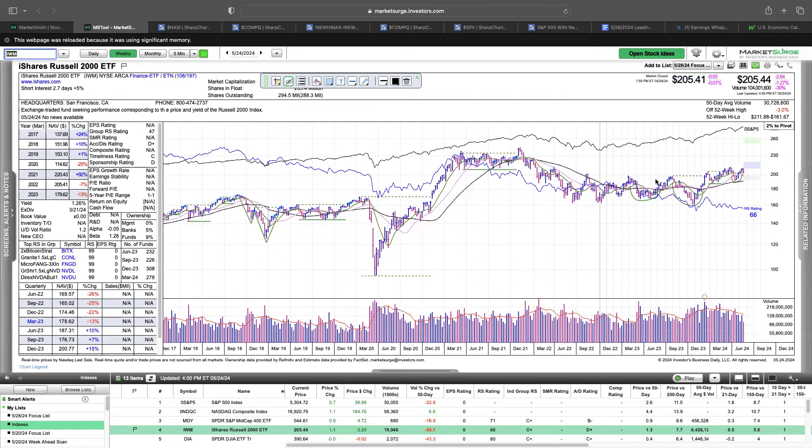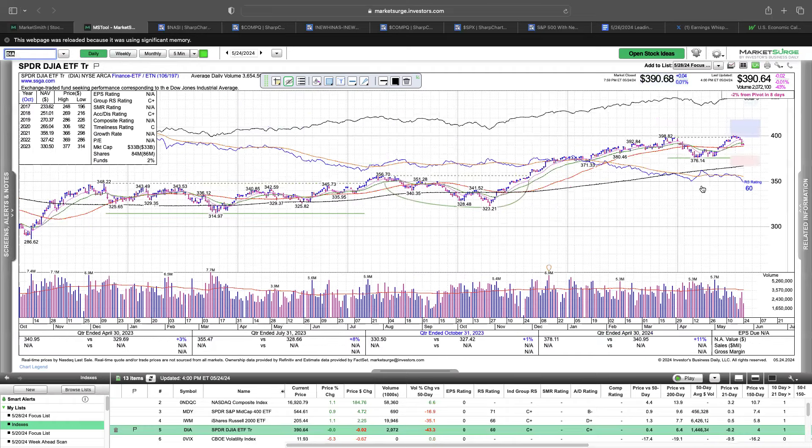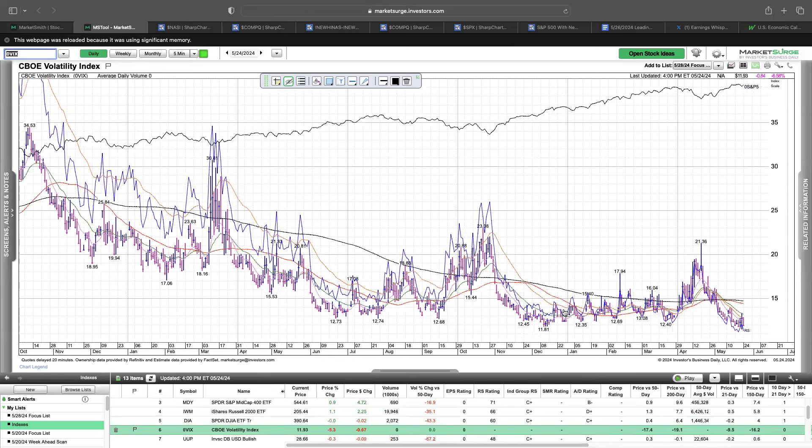What we've been talking about — this is just a huge stage one base, so eventually this will break out and through this 210–211 level, which could lead to a nice move. The Dow is the lagging index, sitting right at the 50 day and topped out at the 398 level, which coincided with 40,000 on the Dow futures. VIX is exactly what we want to see — continues to stay around this 11–12 level and volatility is really drying up. This is positive when we're trend following and focused on less volatile uptrends.